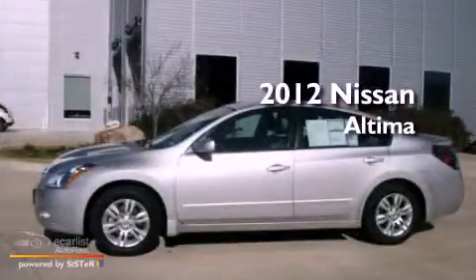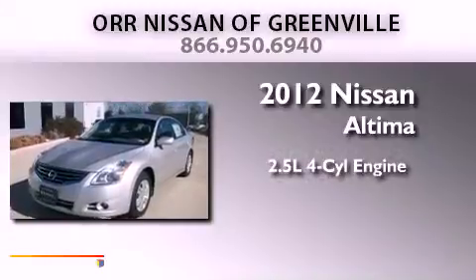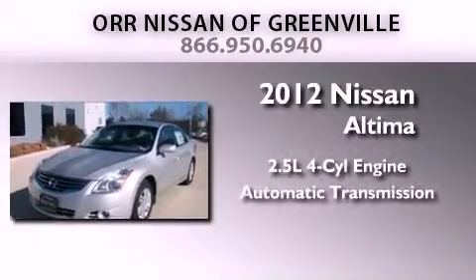This is a brand new 2012 Nissan Altima. It has a 2.5-liter four-cylinder engine and an automatic transmission.